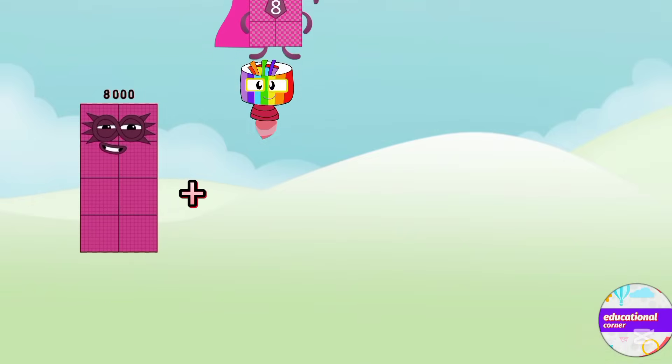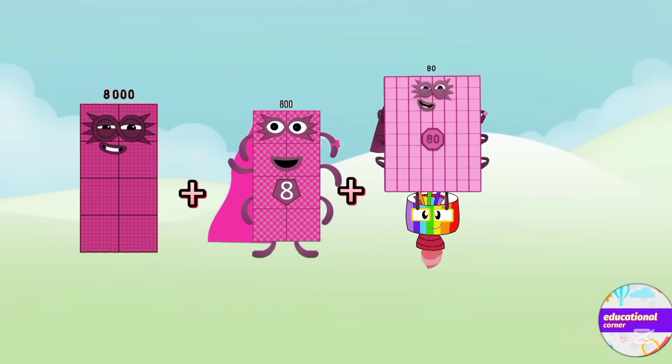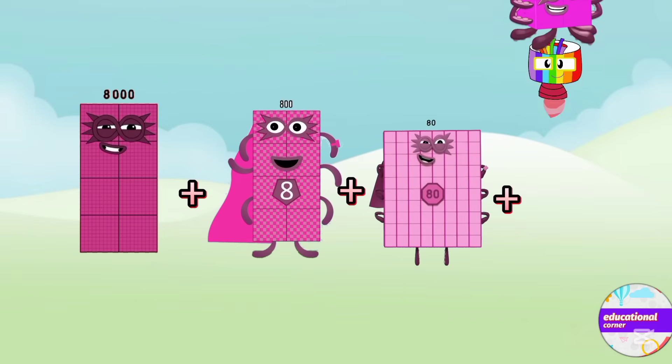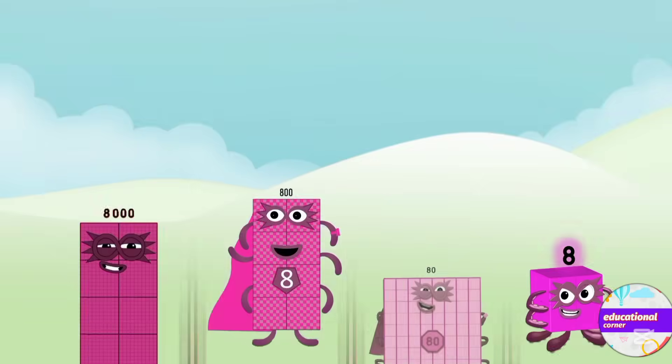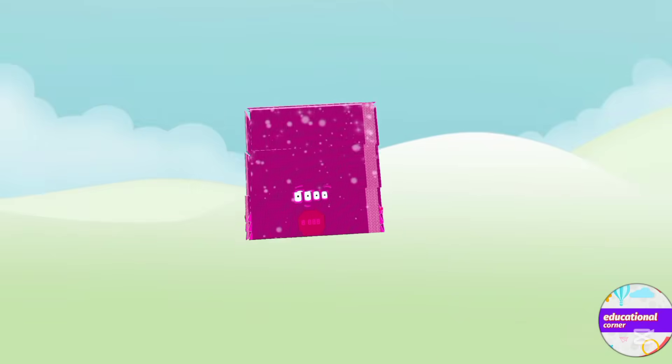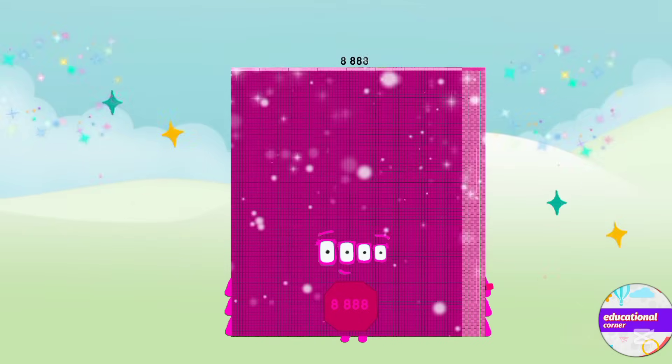Eight thousand plus eight hundred plus eighty plus eight. The answer is eight thousand eight hundred and eighty-eight.